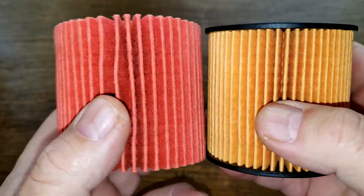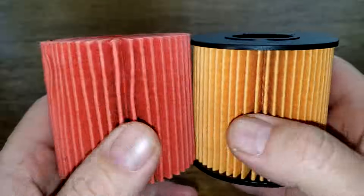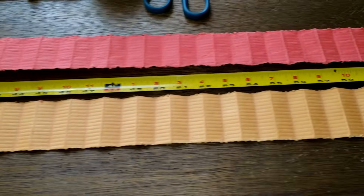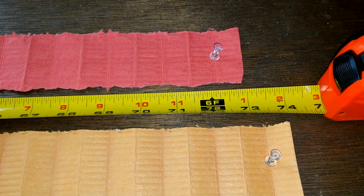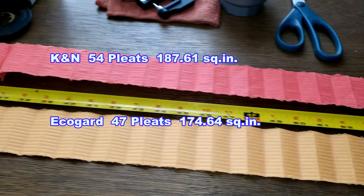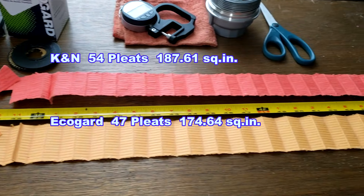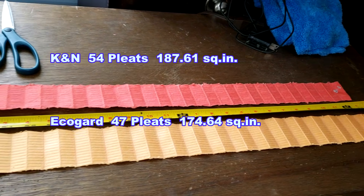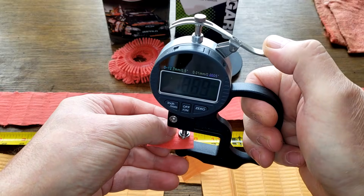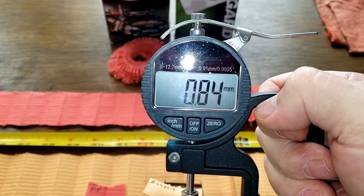Now I'll cut both filters open, stretch them out, look at them under a microscope, and measure the square inches of filter media. The K&N filter stretched out to 73 inches long, and the EcoGuard filter is 74 inches long. The K&N filter media is 0.72 millimeters thick, and the EcoGuard is 0.84 millimeters thick.